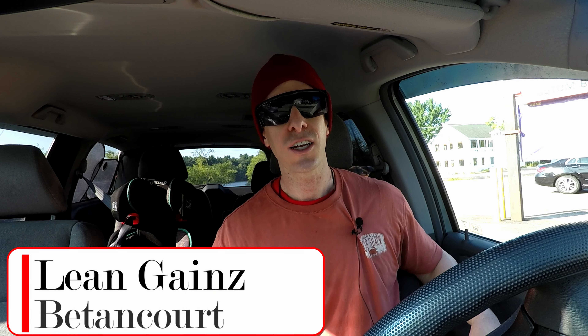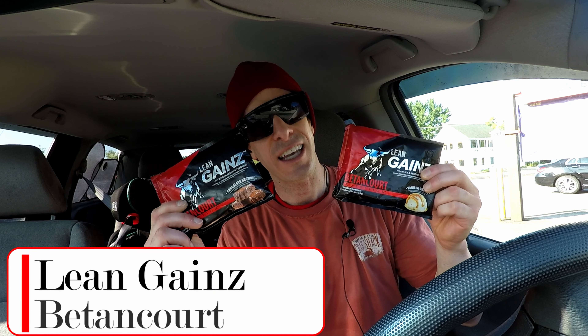The No Fade Channel, checking in. On today's episode of Sunday Supplement Review, we are talking about gains — specifically, Betancourt's Lean Gains.